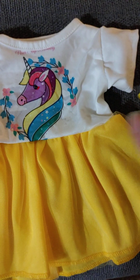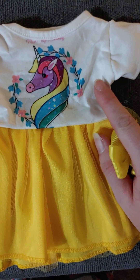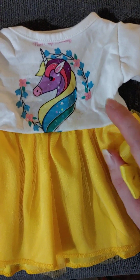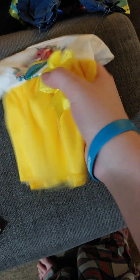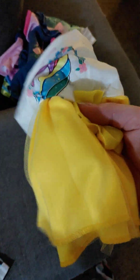And this one has a unicorn. This is a dress — it looks like a top and skirt, but it is a dress with a unicorn on it and a yellow skirt. It comes with a bow clip. Very cute. Like I said, the materials are thin, but not too bad.